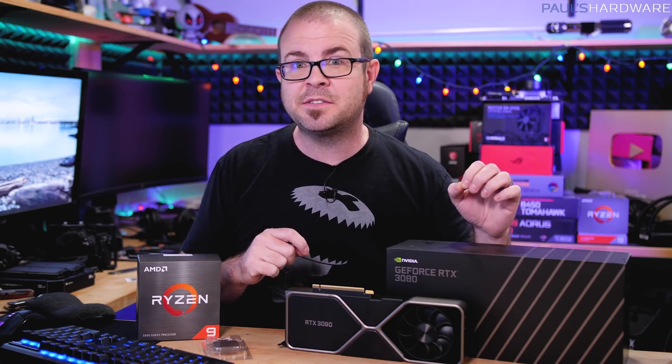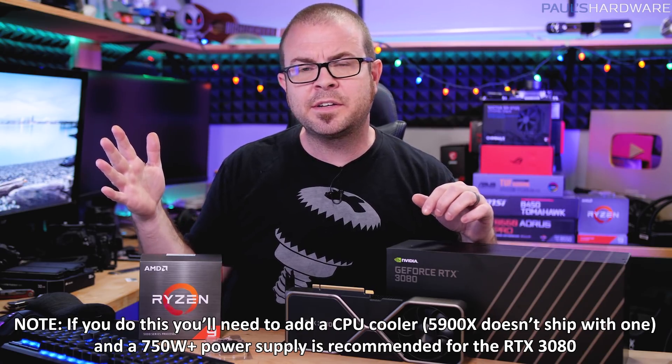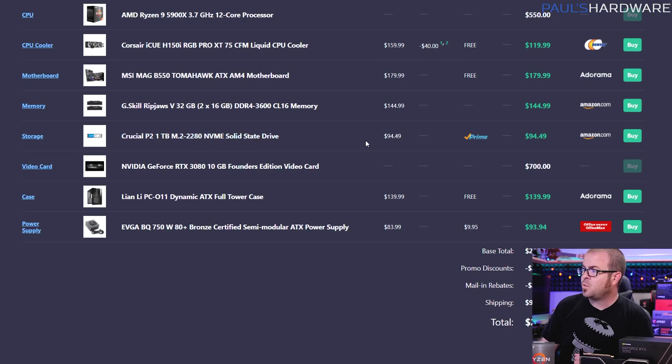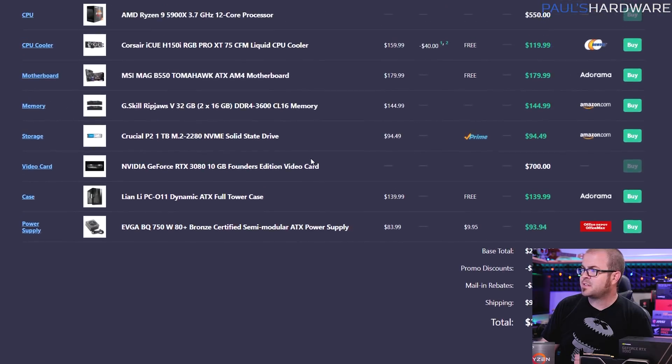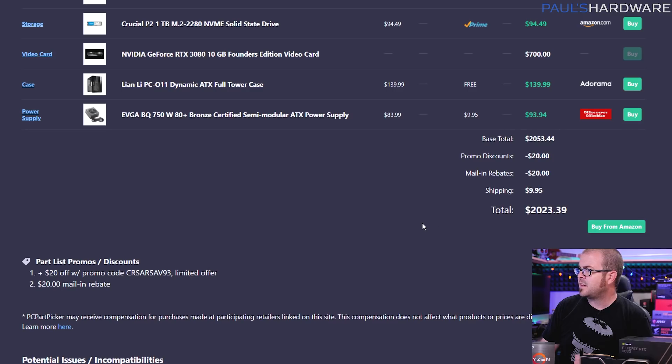With the RTX 3080 and Ryzen 9 5900X, our GPU and CPU base cost is $1,150. You could take all the remaining components from the first $1,250 build and apply them to get around a $1,700 build. But since we're going higher end, I went higher end all around: an extra $120 for an all-in-one liquid CPU cooler, a motherboard about $20 more, 32GB instead of 16GB of the same memory kit, a one-terabyte NVMe SSD at $95 instead of $47, a case about $50 more, and a higher-wattage power supply — since the RTX 3080 recommends a 750W minimum. That brings the total to just over $2,000, at $2,023.